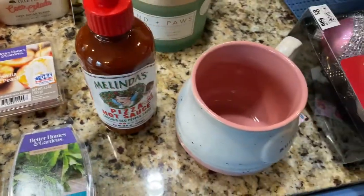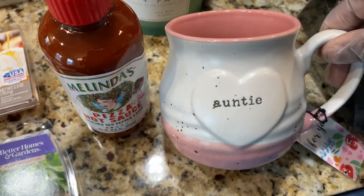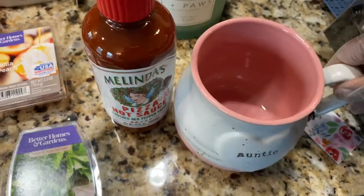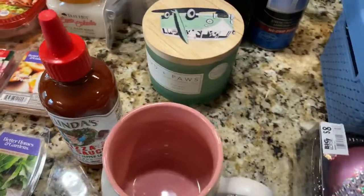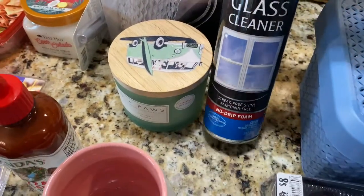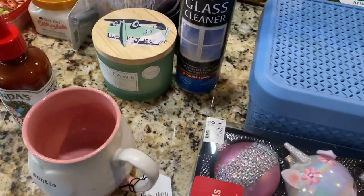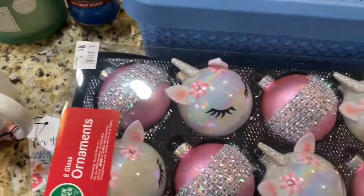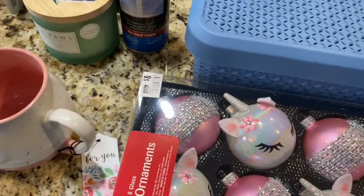We saw this cute little mug at Marshalls that has 'Auntie' on it, so I had to get that for baby love from Autumn — I thought that was a precious little gift for her. They had this Wyman's glass cleaner — I'm gonna try it. Most of their products are very good so I'm gonna try it on my glass tables.